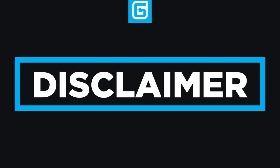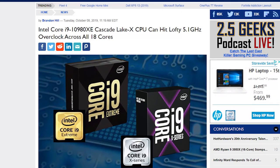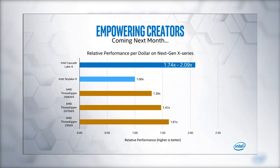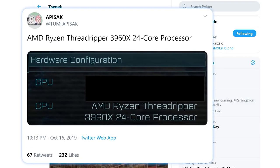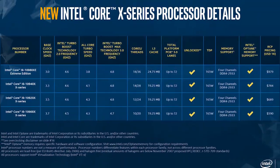Of course, more testing needs to be done. I ultimately see them being right around the same performance, unless the 10980XE really can overclock like crazy. If anything, Cascade Lake X is likely hoping to get by on their price drop, but considering AMD's upcoming Threadripper CPUs will likely blow them out of the water, Intel is looking less and less enticing every day.